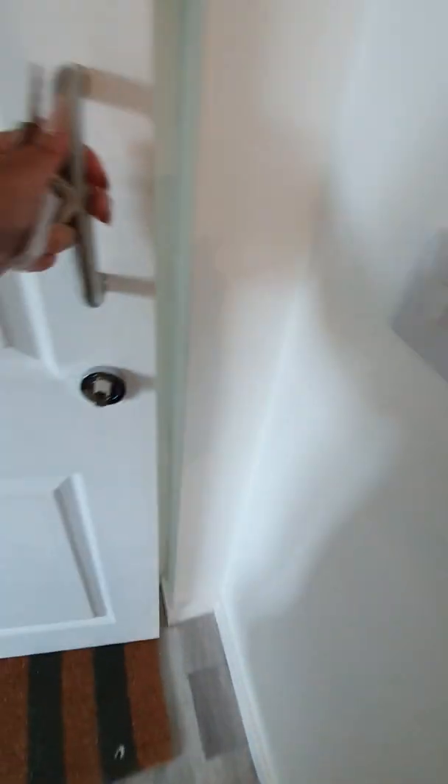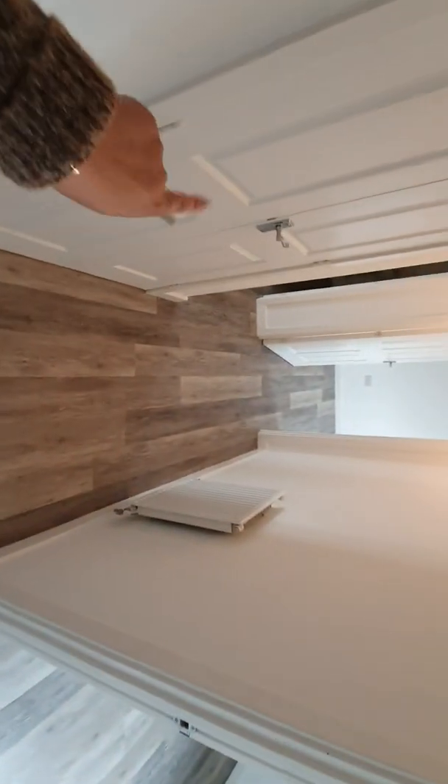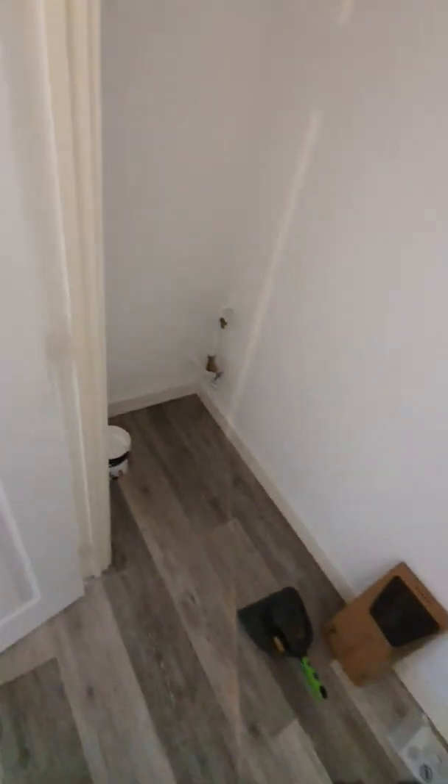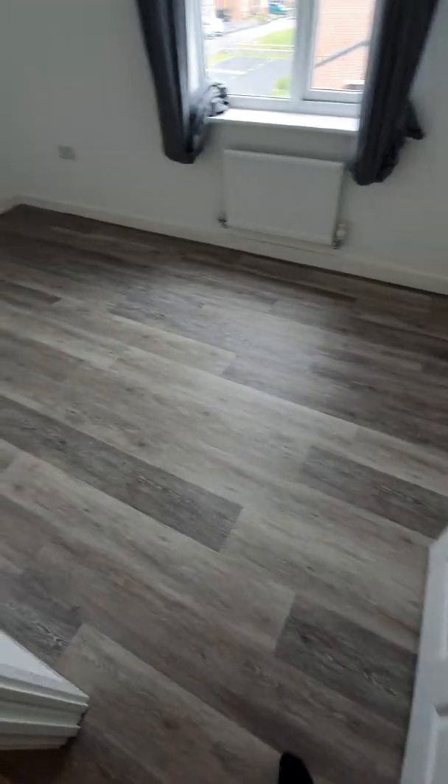So your phone works as soon as you enter. This is your hallway — it's quite spacious. You've got a storage unit here.